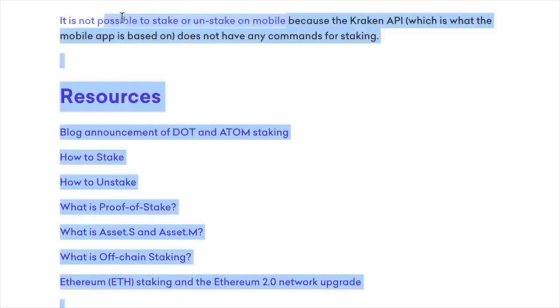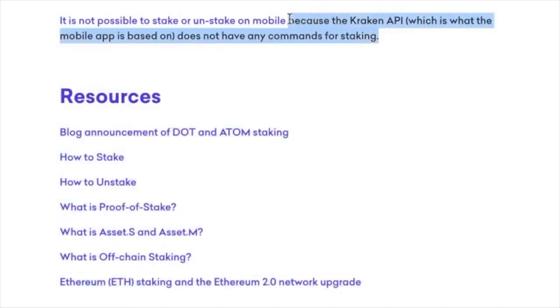Just be aware that it is not possible to stake or unstake on mobile because the Kraken API, which is what most mobile apps are based on, does not have any commands for staking. So if you want to stake, you have to do this on your desktop. So if you're on your phone, like most of us are all the time, you have to go to your desktop to stake.